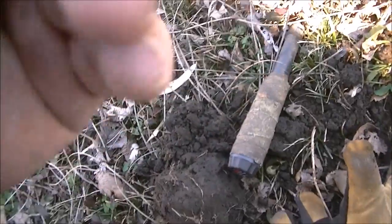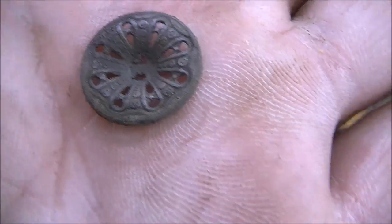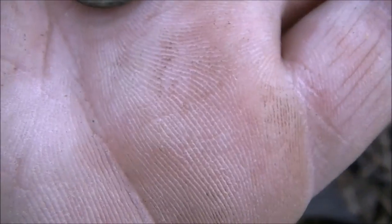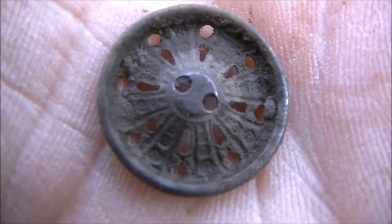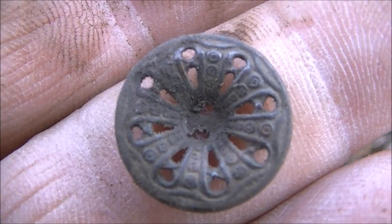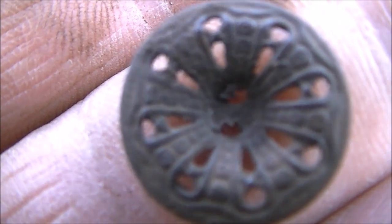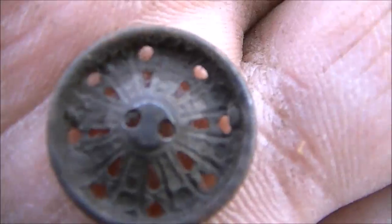Guys, this is probably something that doesn't interest many people, but it's pretty cool. It's a button and it's small, but it's got some neat design. It's got like rosary flowers around it or something — it's different. I believe it to be a button of some sort. I think it's got some writing on it too, on the edge. I'll have to research it and see what I can find about it, but it's a pretty neat find. It's old. I'm happy about that. It's about four inches deep.